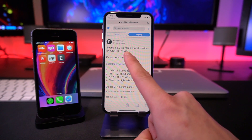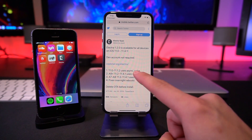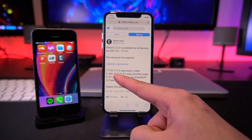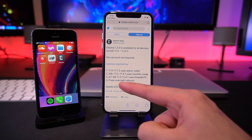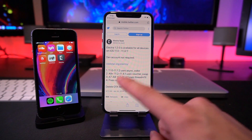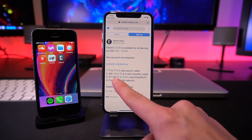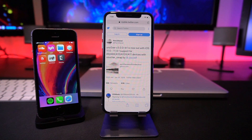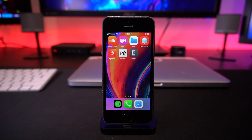This utility now covers iOS 11 all the way up to 11.4.1. For iOS 11 to 11.1.2 it still uses Ian Beer's async_wake exploit. For A9 devices and above — iPhone 7, 7 Plus, 8, 8 Plus, and iPhone X — on iOS 11.2 to 11.4.1, it uses voucher_swap, which is Brandon Azad's new exploit. For A7 and A8 devices like the iPhone 5s and iPhone 6, it uses Tihmstar's new exploit called Threadim. Both utilities now should work on the majority of devices on the first or second try.